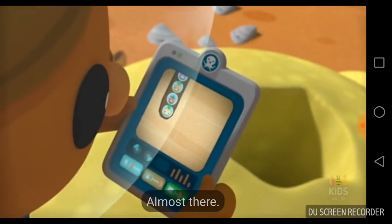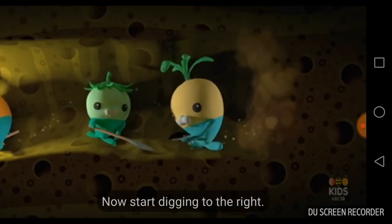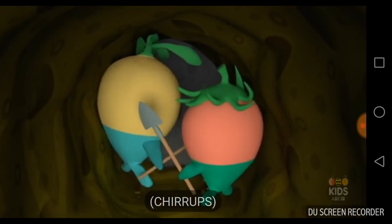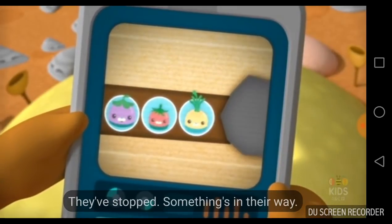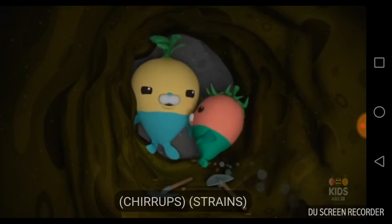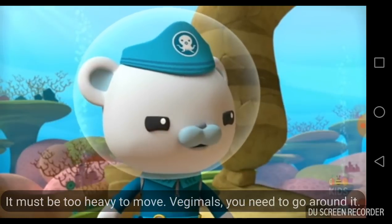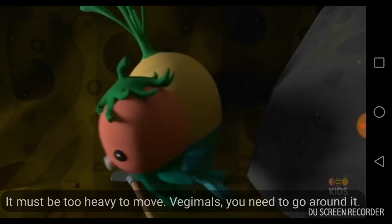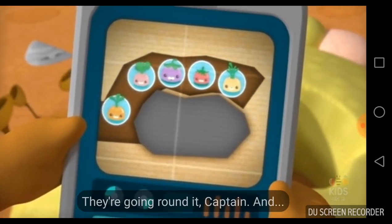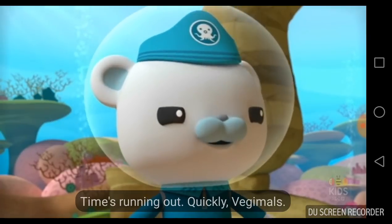Almost there. And perfect. Now start digging to the right. They've stopped. Something's in their way. I think it's a large rock. Sounds like they're trying to move it. It must be too heavy to move. Vegemals, you need to go around it. They're going around it, Captain. They're back on course. Time's running out. Quickly, Vegemals — dig as fast as you can.